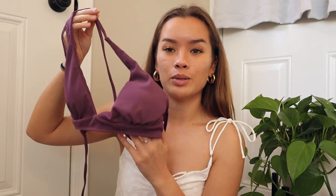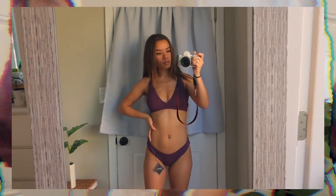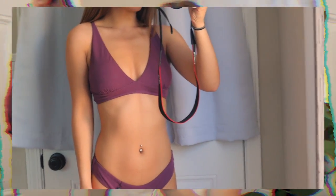A lot of these bikinis are quite strappy, which makes it extremely difficult to show you what they look like just holding them up, so you need to watch the try-on portion. This next one is a really pretty purple — like a plum color — in a ribbed material. It's more of a sporty type of bathing suit; it holds you in, is pretty full coverage on top, straps around the back with an open back, and the bottoms are matching cheeky bottoms.